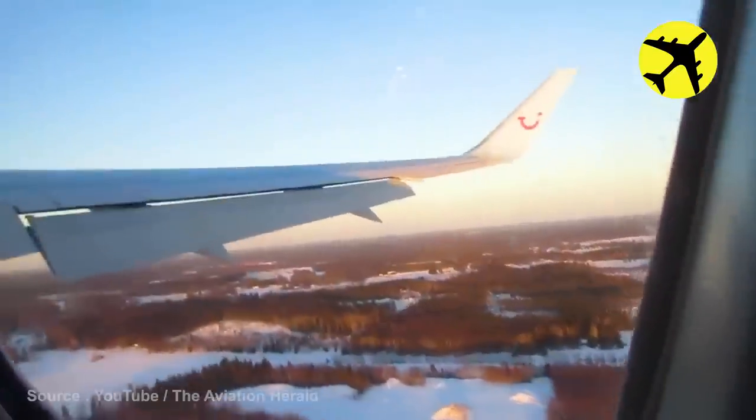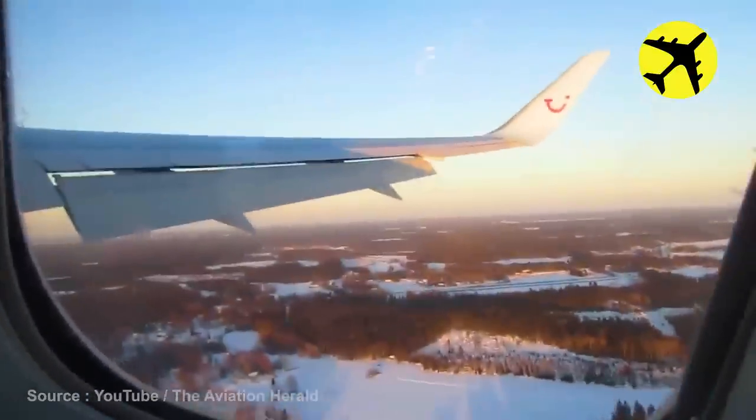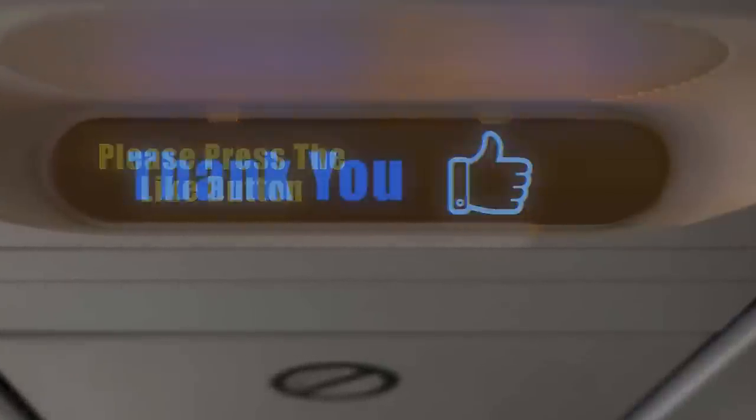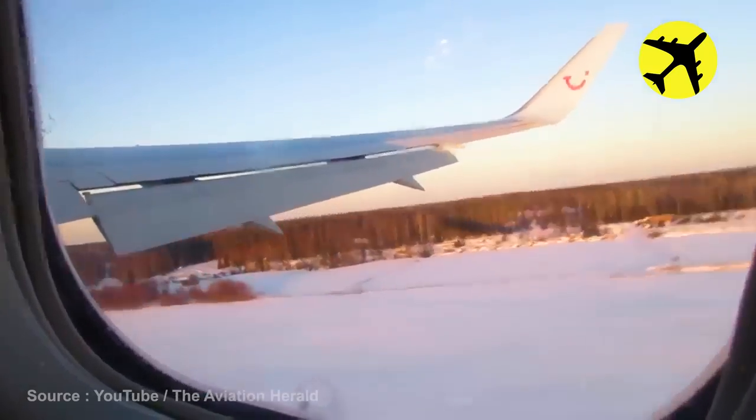The engine of the plane in this video started to stall right after takeoff. The pilot had to hit that like button — just like you should if you haven't already. But no, in all seriousness, the pilot had to perform an emergency landing right after.